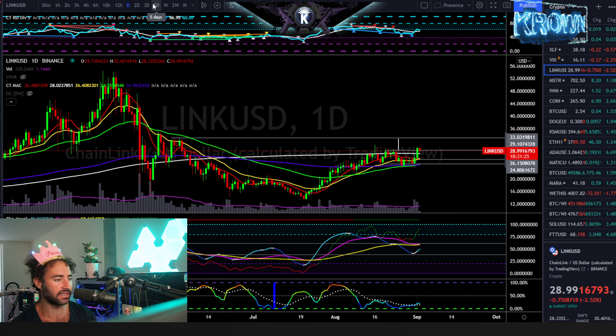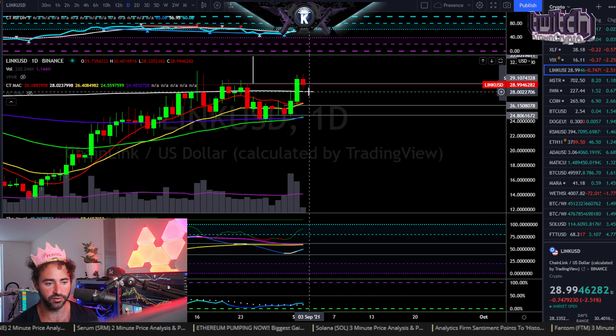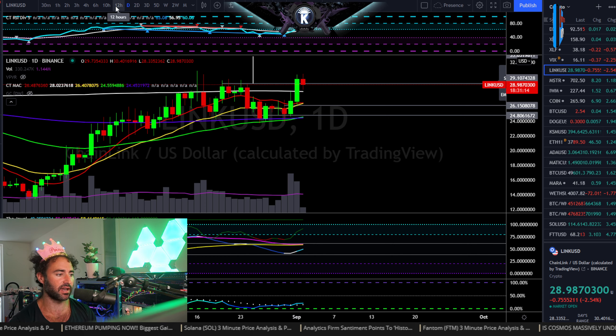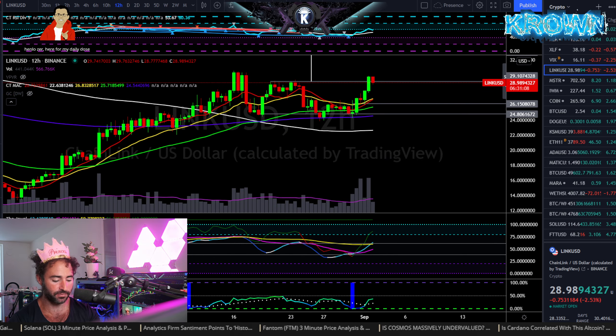I do expect this one to follow through with the rest of the market looking pretty good, at least for the interim. As always, there needs to be an invalidation point: in this case, as long as dailies are closing above $28 — wherever the 200 simple is right here — I would be looking for this one to trade sideways and up as volatility starts to expand alongside trend continuation. Really good stuff right there, and hopefully that was helpful.